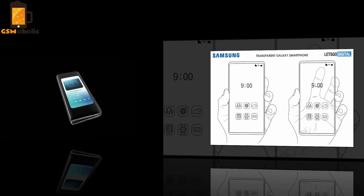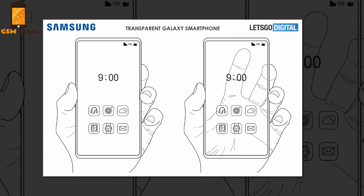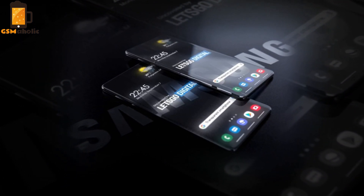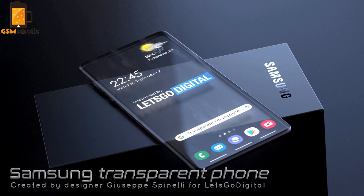Samsung's future program is moving in the direction of creating the first fully transparent smartphone, codenamed Samsung Galaxy Zero. In today's video, we're trying to portray a transparent mobile phone, or Samsung Glass phone, created by designer Giuseppe Spinelli for Let's Go Digital.